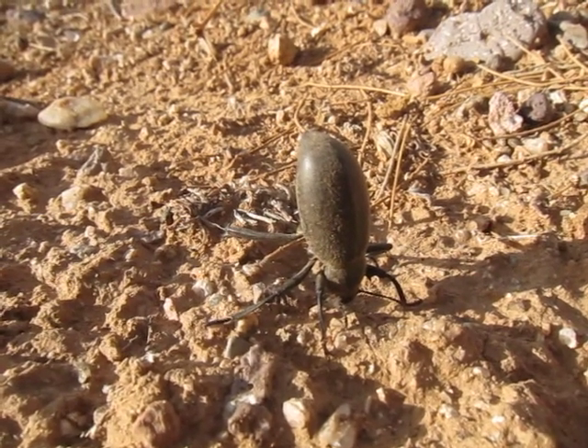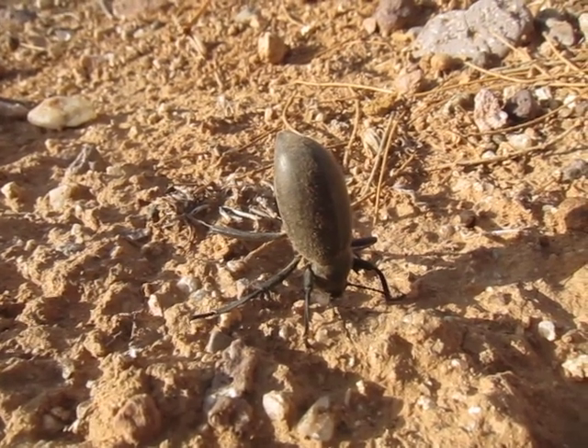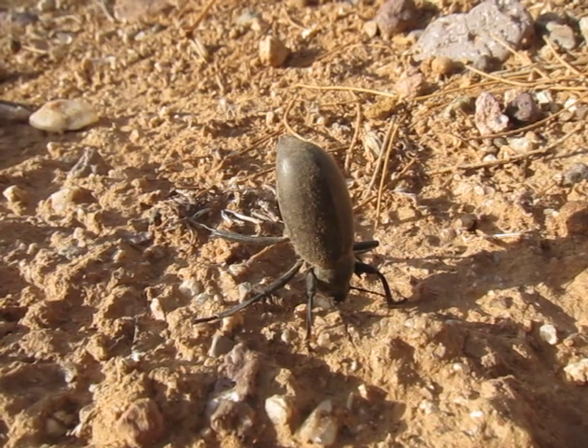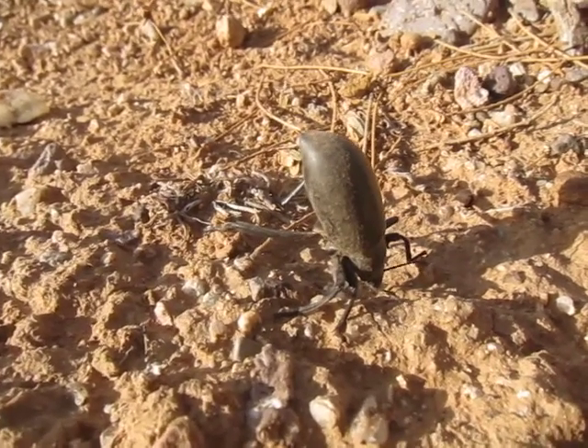It's beginning of November, so it's getting kind of late in the season for beetles. So it's quite a treat to find this guy. We're actually in Whitman, Arizona right now — northwest of Phoenix. It's pretty dead out here, but this guy's trooping around.